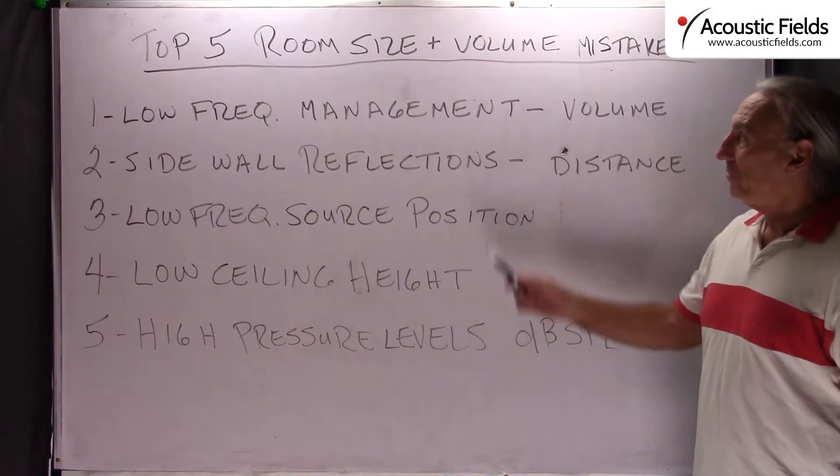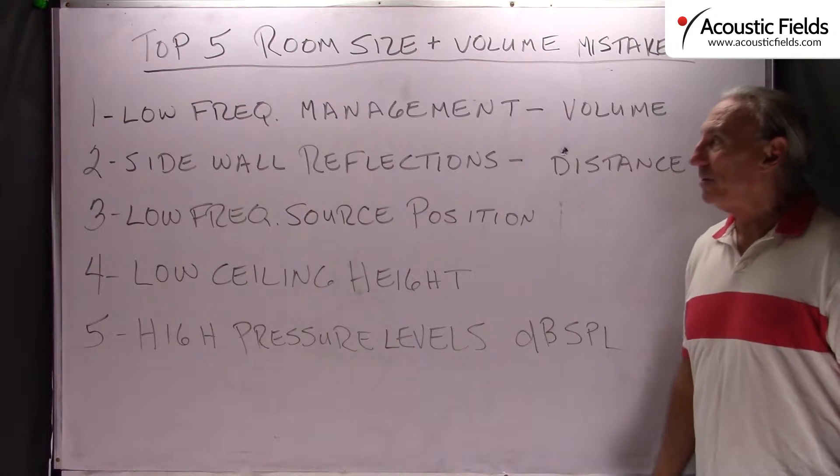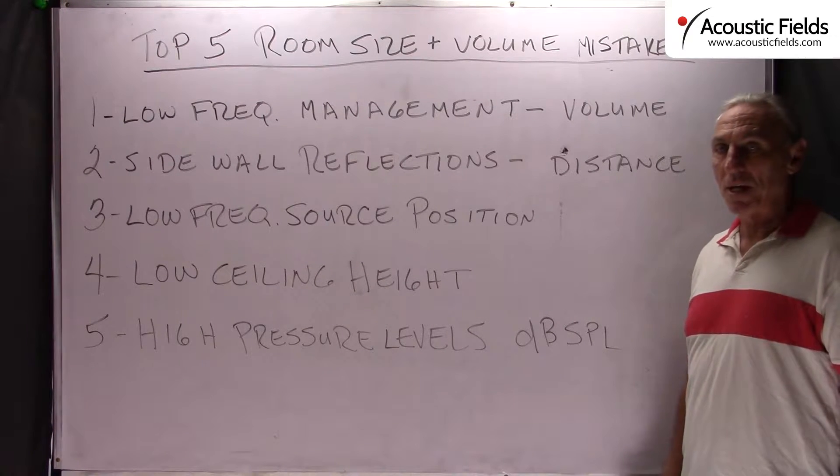Hi everyone, Dennis Foley from Acoustic Fields. Today we're going to talk about the top five room size and volume mistakes.